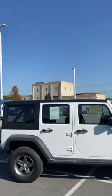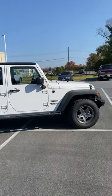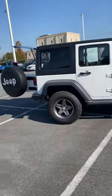Folks, Teresa with Shockley Honda here. I'm sure you've heard about the car shortage. We have over 50 certified and used vehicles for you to choose from. Here's one of my favorites — it's a 2014 Jeep Wrangler Unlimited Sport.